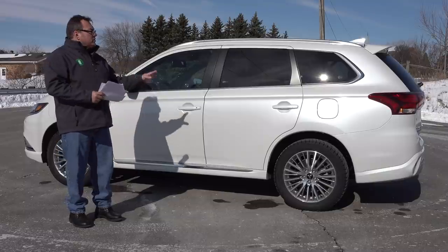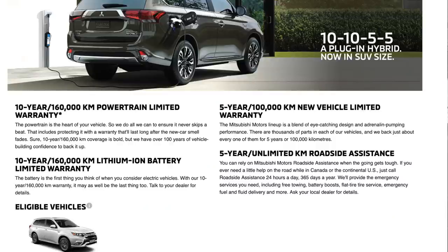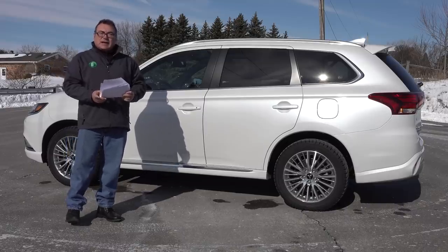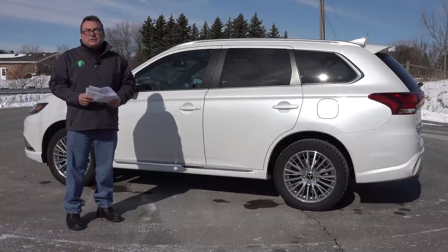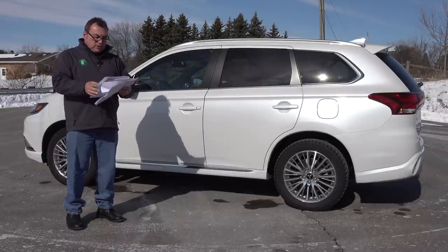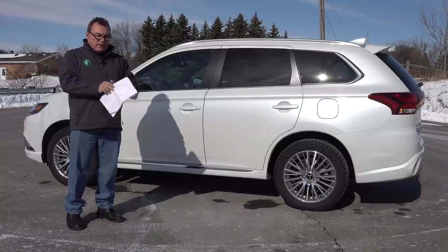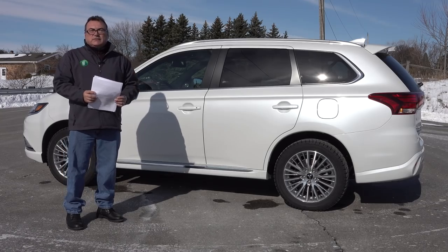Overall the driving experience was pleasant. Mitsubishi gives you peace of mind — they're probably the only manufacturer providing a 10-year, 160,000-kilometer or 100,000-mile powertrain limited warranty, combined with the same warranty for the lithium-ion battery. There's also a bumper-to-bumper new vehicle warranty of five years and 100,000 kilometers, plus five years of unlimited-kilometer roadside assistance. These vehicles come in four trim levels ranging from just under 44,000 to just under 52,000 Canadian dollars, and they all qualify for up to $2,500 off through the federal incentive rebate here in Canada.